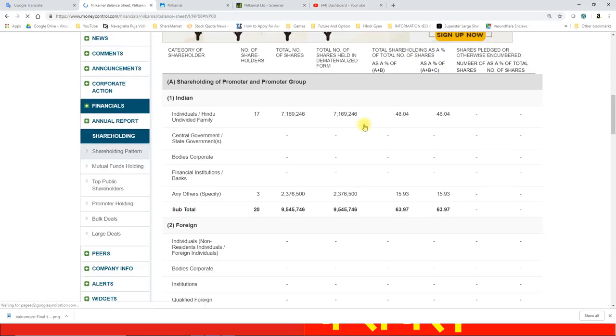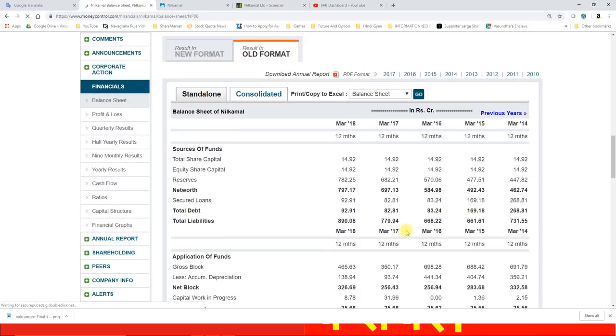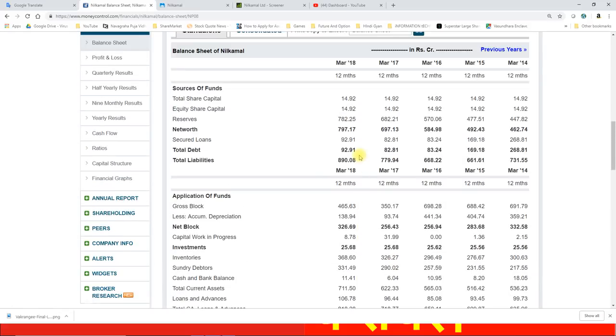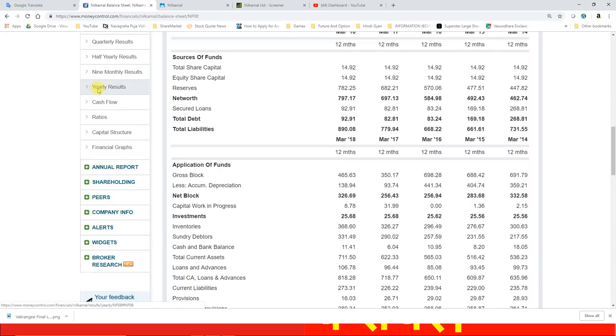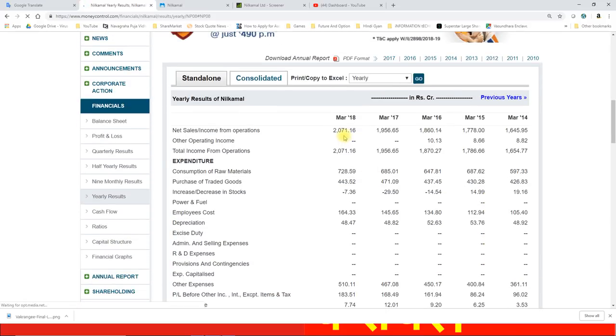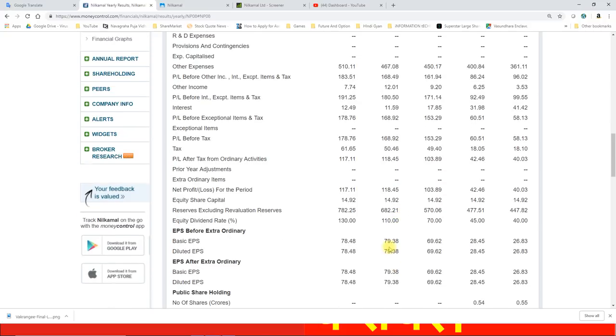Financials पर आते हैं — net worth जो reserves हैं 797.17 है और company की book value 534.21 की है। Annual numbers: मार्च 18 में 2071 करोड़ का total revenue generate किया था, जो मार्च 17 से थोड़ा higher था। Profit before taxes: 2017 में 168.9 करोड़ के आसपास था, जो 2018 में 178.76 करोड़ तक पहुंचा। Basic EPS 2017 के 79.38 के मुकाबले 2018 में 78.48 रहा।